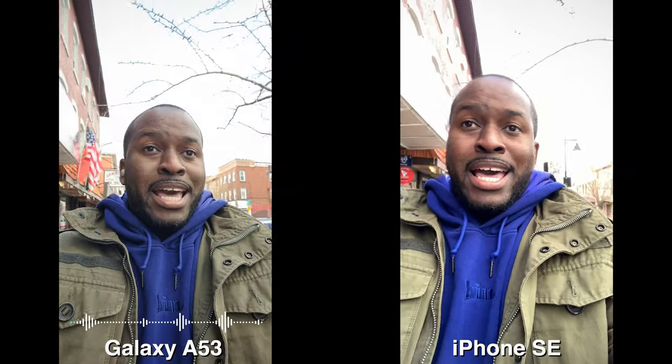Hey guys, ThunDB here and I have the battle video you've been waiting for between the iPhone SE 2022 and the Galaxy A53. Now I'm walking down using front-facing cameras recording at 30 frames per second — 4K 30 for the A53 and 1080p for the SE 2022. Welcome back to another battle vid, and as you saw we started off with a front-facing camera comparison between both devices.